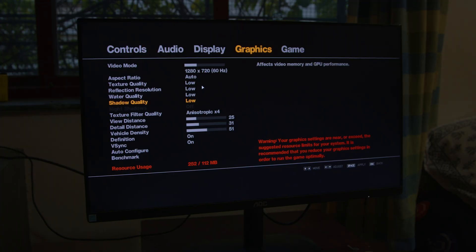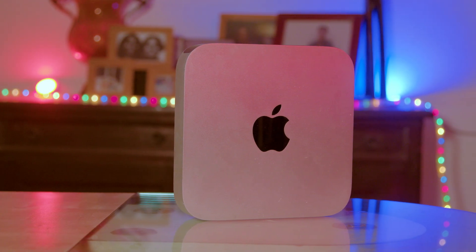All these games run at 720p at medium to low settings. I mean, it's a 2012 Mac Mini with integrated graphics — I'm just surprised these games run at all. But these settings are appropriate given that we're in the PS3/Xbox 360 era, and this seems to be about console quality.